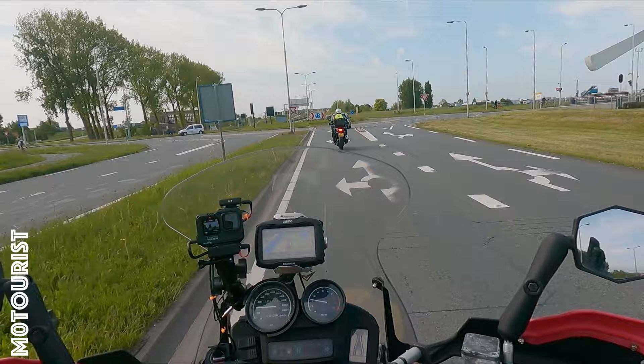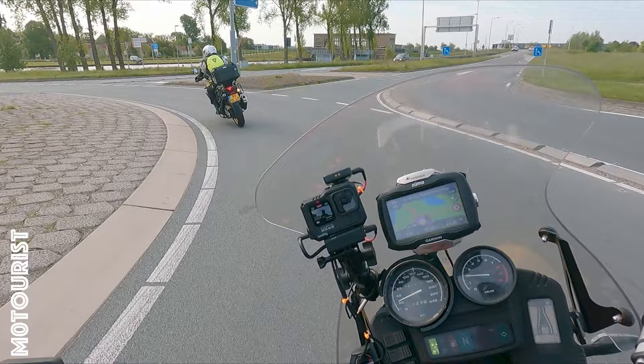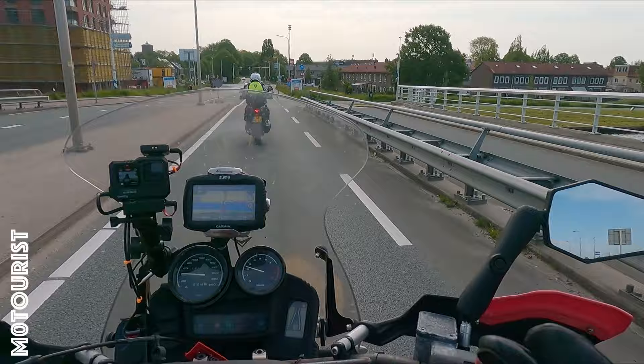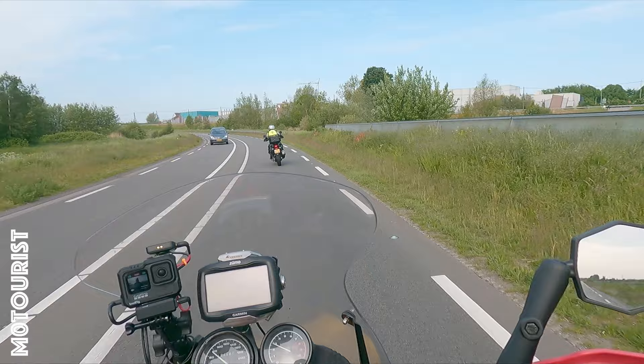The weather today is a bit cloudy. At the moment it's about 12 degrees. We'll go up to 15 degrees, so it's not super warm but it's really nice riding weather. I filmed this on Ascension Day but it will take quite a bit of time before this video is online because I'm well behind with editing my videos.